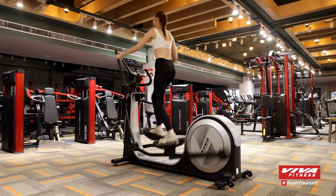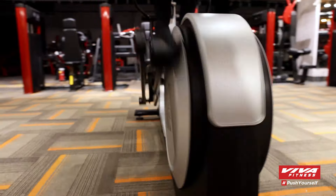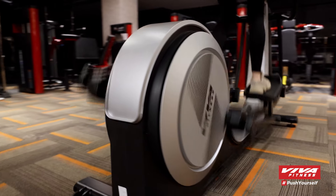The 500mm stride distance, 26 resistance levels, and a maximum user weight of 150kg ensure a challenging workout.